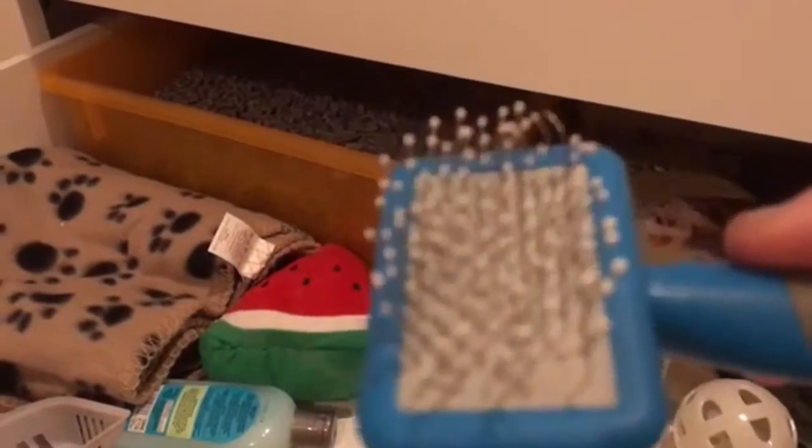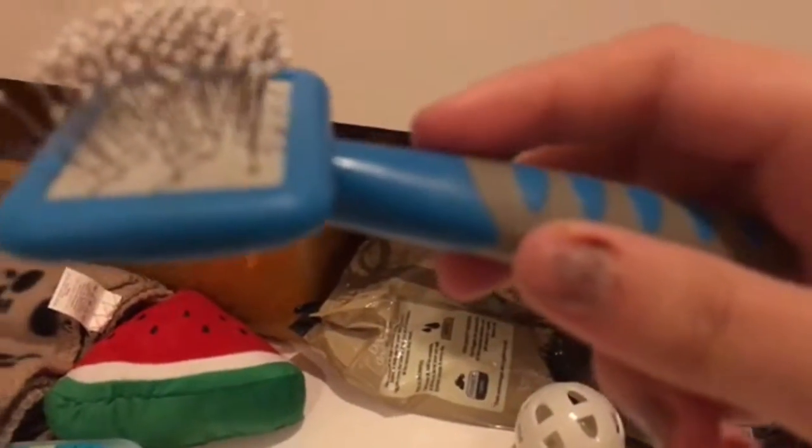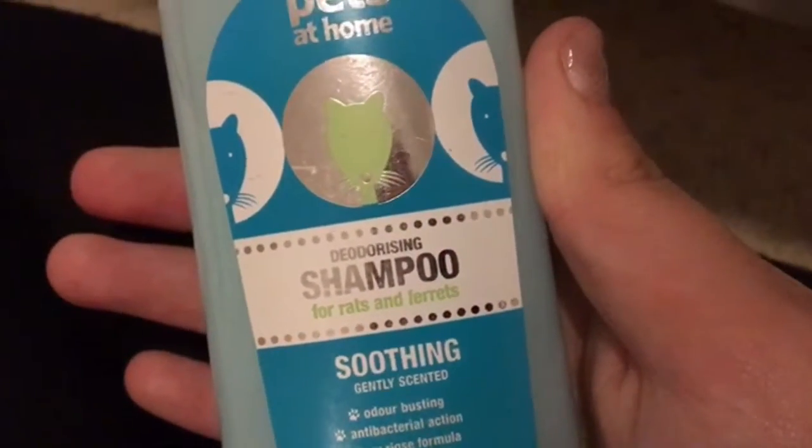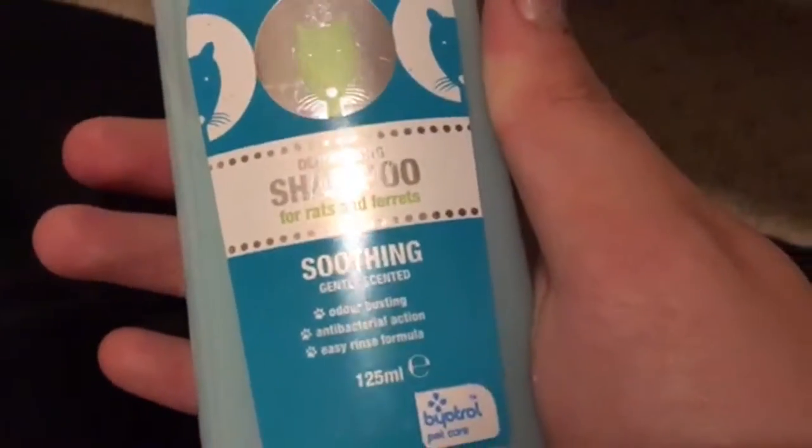We've got the brush — it's already got hair on it, probably from my guinea pigs. And then we've got some shampoo, which I use for my guinea pigs as well. It's shampoo for rats and ferrets — soothing gentle skin, odour busting, easy rinse.